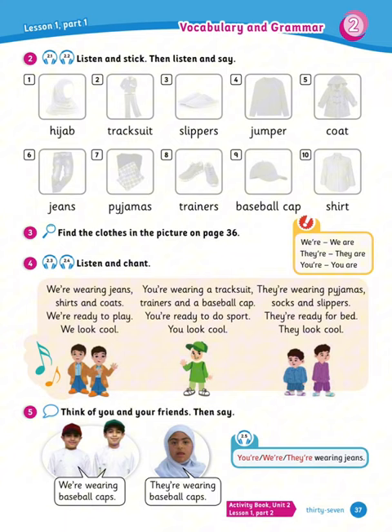Now for listen and chant. We're wearing jeans, shirts, and coats. We're ready to play. We look cool. You're wearing a tracksuit, trainers, and a baseball cap. You're ready to do sport. You look cool. They're wearing pajamas, socks, and slippers. They're ready for bed. They look cool.